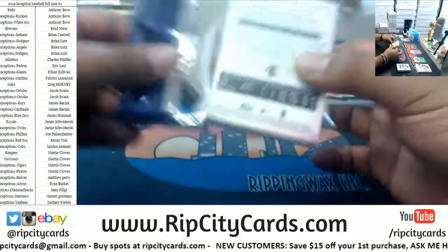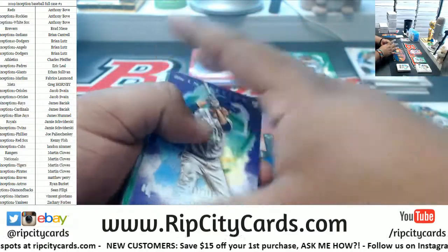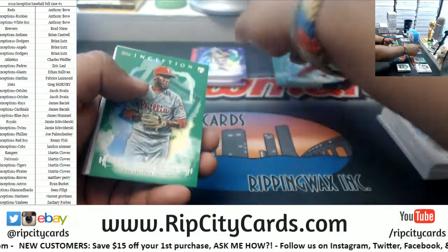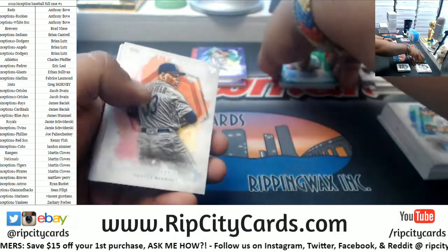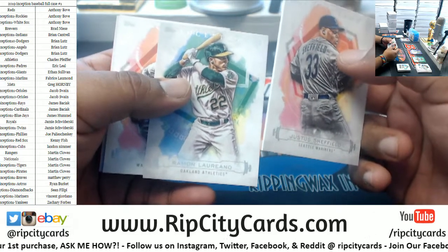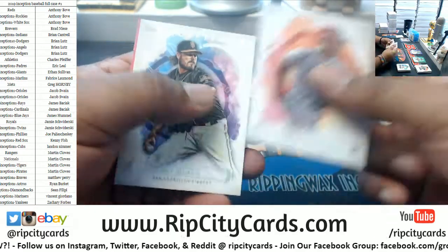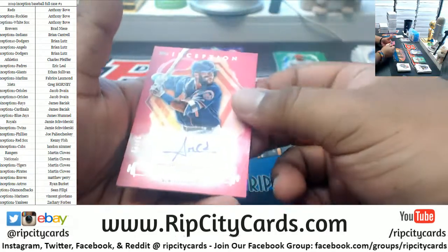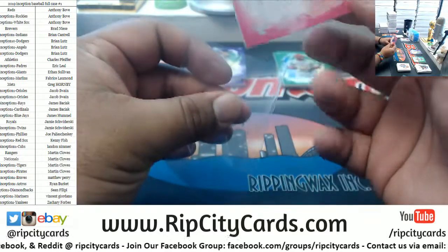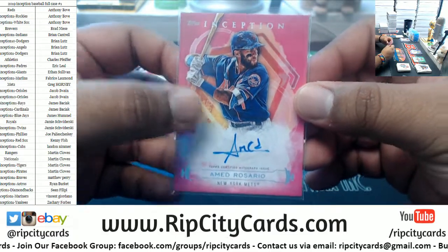There are four patch autos per box, I read — but you know, I read a lot of things. Just got to open it and see what happens. Luis Urias Padres to 150, De Los Santos Phillies green rookie, Sheffield Mariners rookie, Laureano A's rookie, Harper Nationals, Ray Black Giants rookie. Ahmed Rosario to 99 for the Mets — got that pink mojo going there. Pretty sweet.